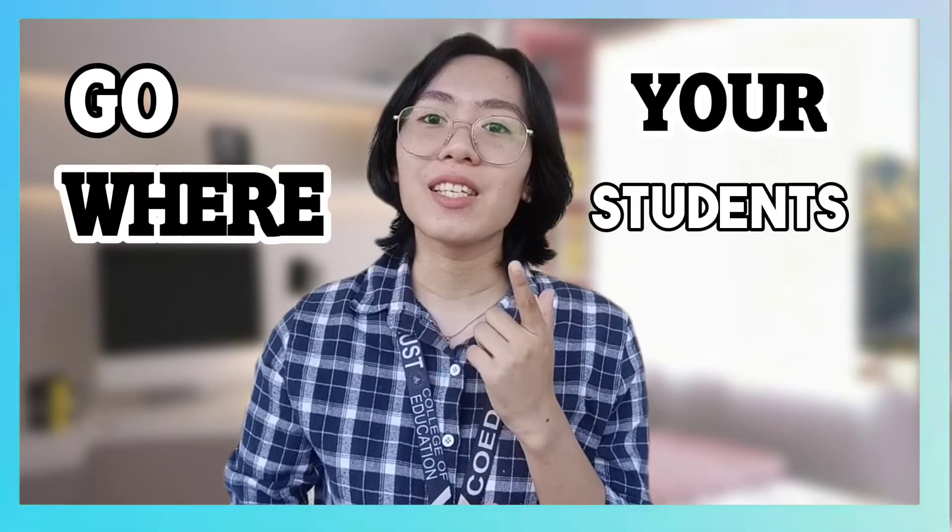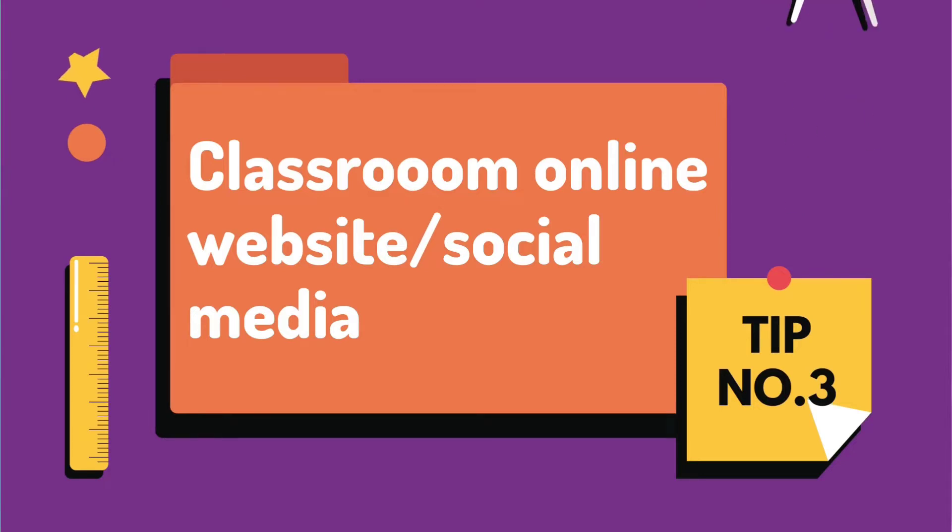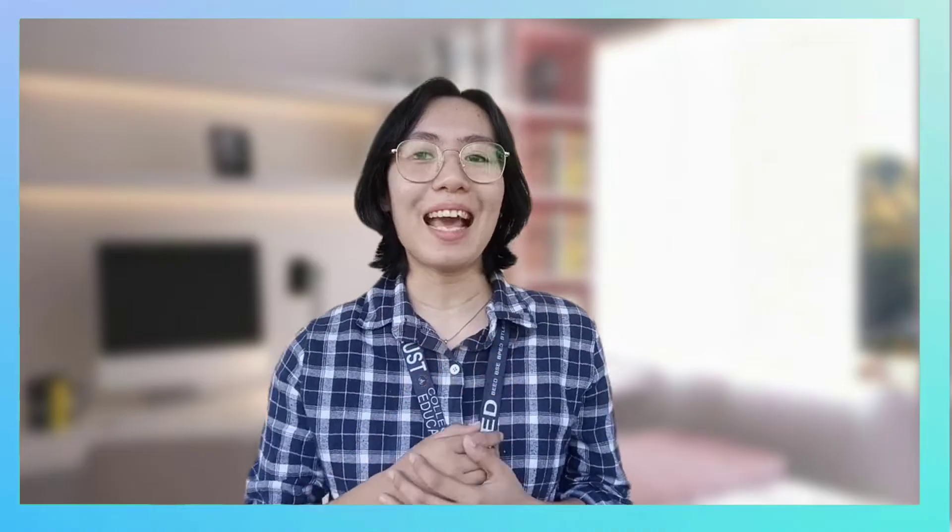Sometimes, when we find our class very enjoyable, our pupils request to post it online — which leads to my tip number three: go where your students are. Build a social learning technology tool. Here are the online websites and social media platforms you can use in your class.